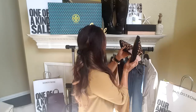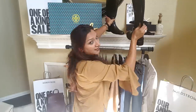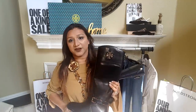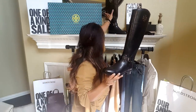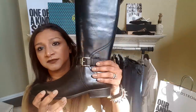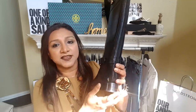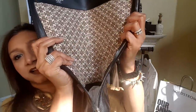I also got these Tory Burch boots, and they are amazing. They have the logo up here and a little buckle. I love that the heels are also the perfect height, and they have a zipper right here. Look at the details — super cute. I can't wait to wear these in the fall.